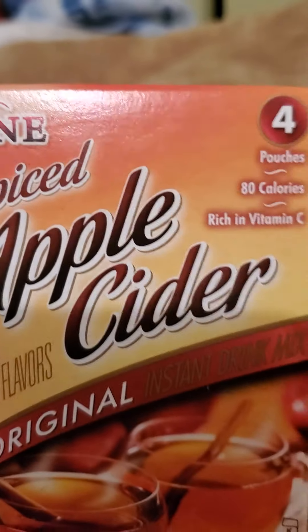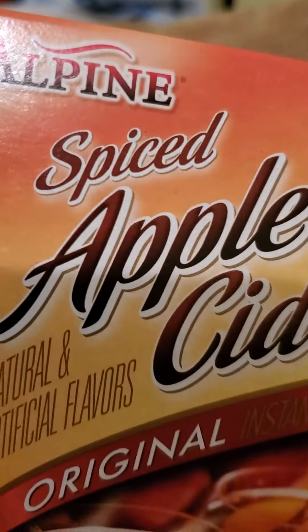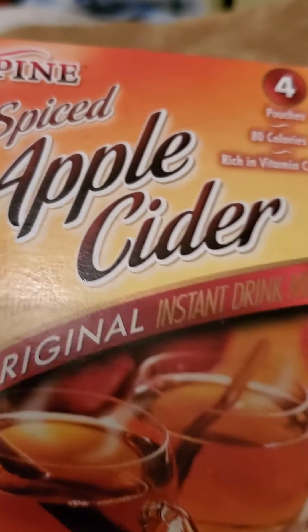Today I'm going to start out with the food products — I only have a couple. I have the Alpine Spiced Apple Cider. You get four pouches. This is really good. As the weather is getting chillier, I thought I'd give this a try.